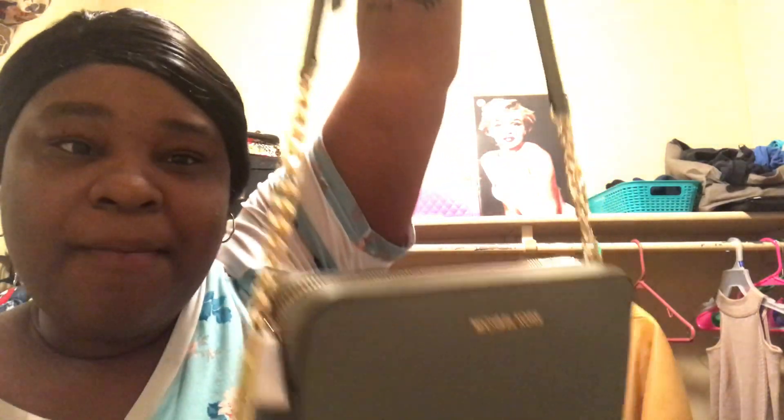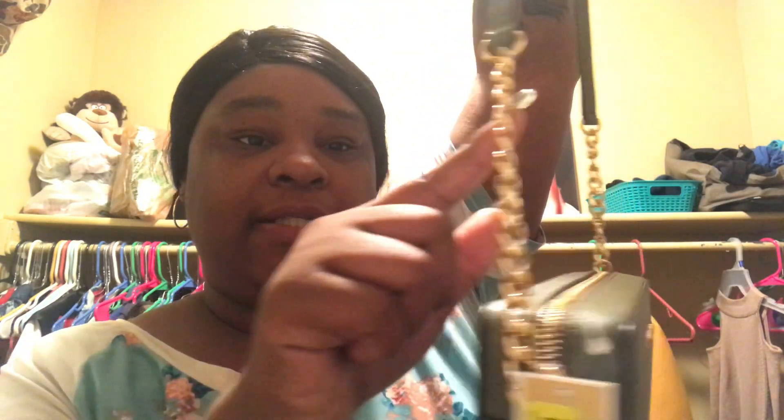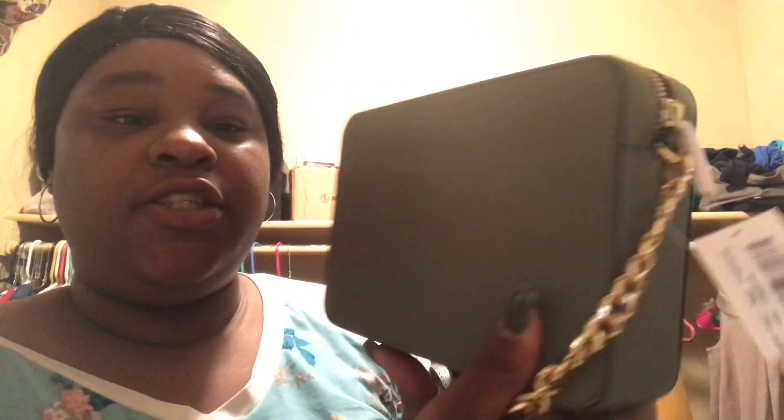It comes with the adjustable strap, cute gold hardware — I love gold hardware. It has the gold chain right here, the gold zipper, and it is the Jet Set Micro Cord crossbody bag. I think this is the large version because they have a large and medium version — and it is so cute.